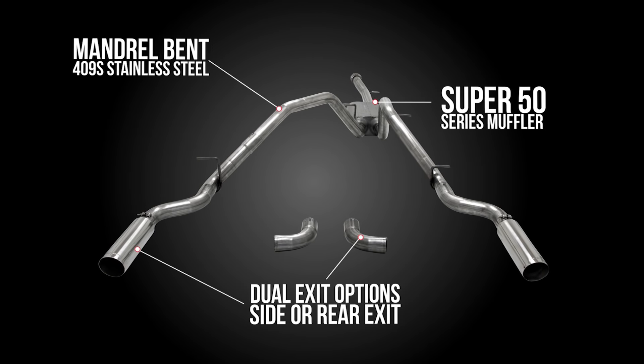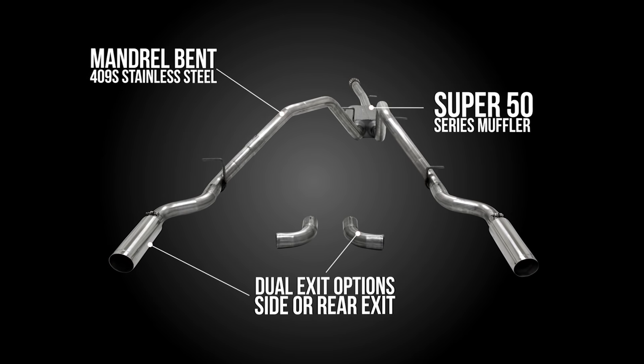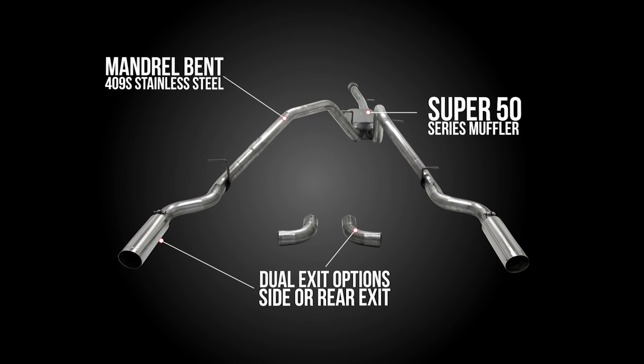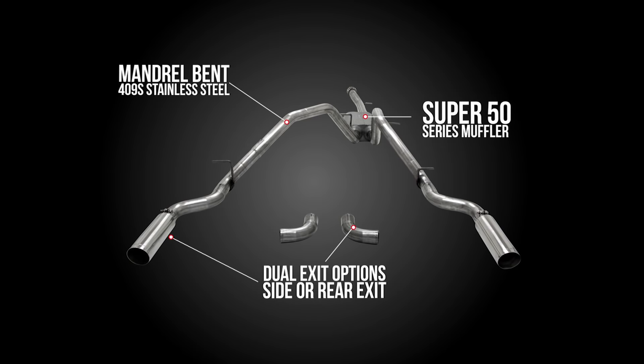This cat-back dual tailpipe system features 2.5 inch mandrel bent tubing, a Super 50 series muffler, and is finished off with beautifully polished stainless steel tips. The system includes a choice of exit configurations to fit your individual preference.